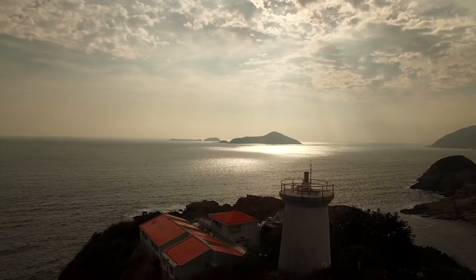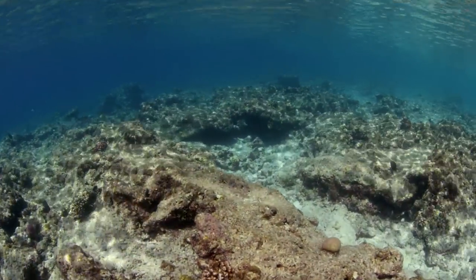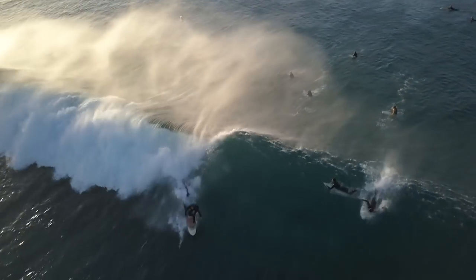You can look out at a calm ocean and it looks like nothing's happening, but in reality there are so many forces that are happening within that water. It's going to change at night, it's going to change depending on where you are on the planet.